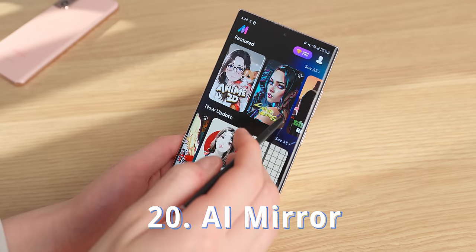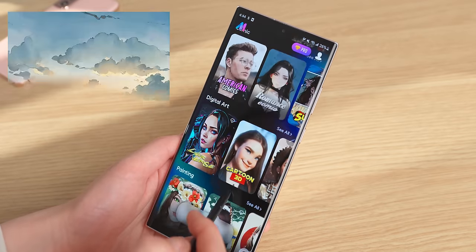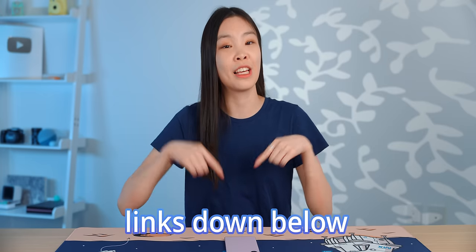This last app is very cool — it's called AI Mirror, and you can use it to turn your pictures into various cartoon styles. I tried it on a bunch of my pictures and sometimes it gives really cool looking results. I hope you enjoyed this video. All the links will be down below, and you can watch more from me here.